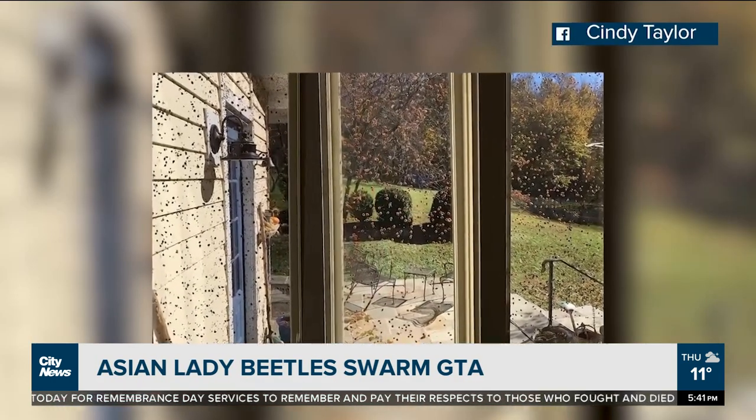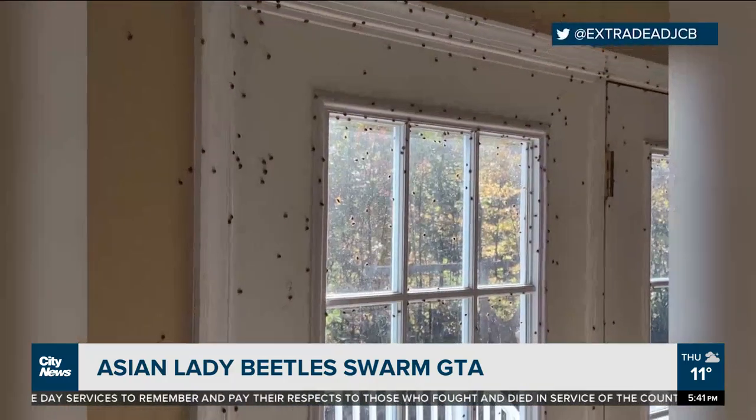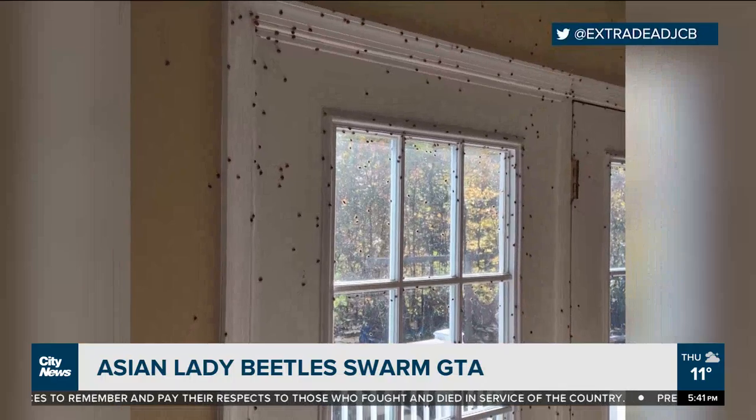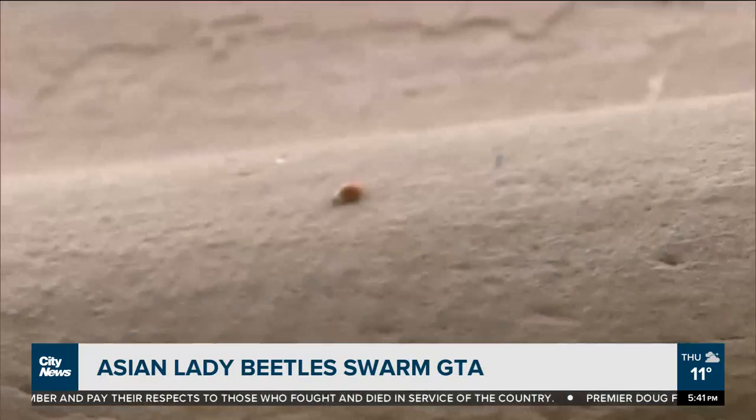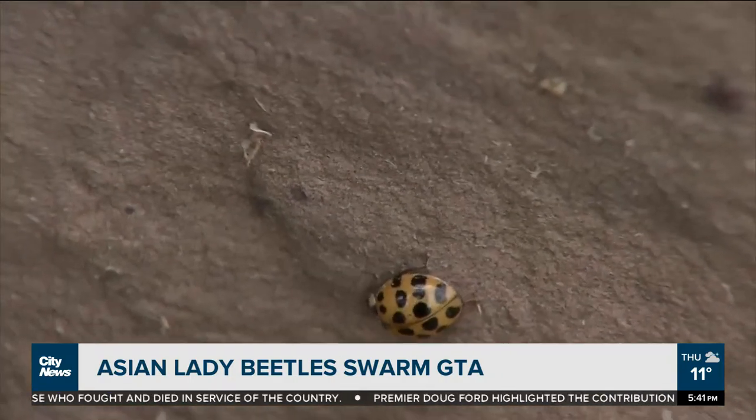Photos like this one have been circulating in both the U.S. and Canada of dozens of these insects swarming in and around our homes. Because of a process called overwintering, these Asian lady beetles are trying to find somewhere warm as winter approaches — it's getting colder and they need to find a place to shelter until the spring.